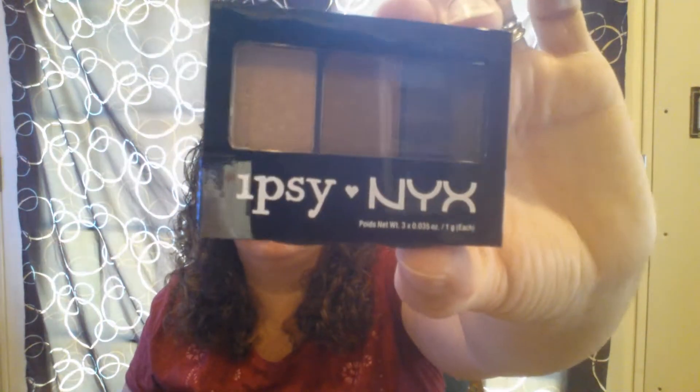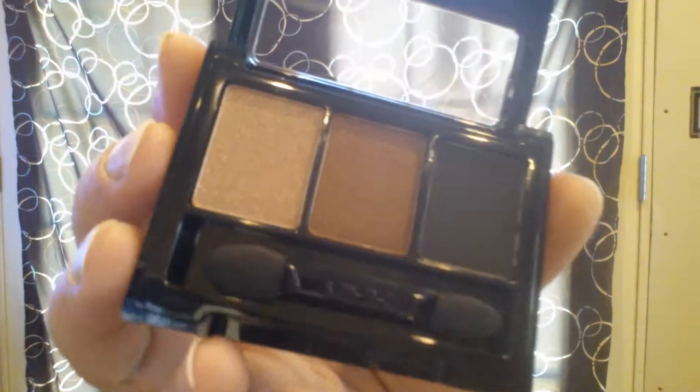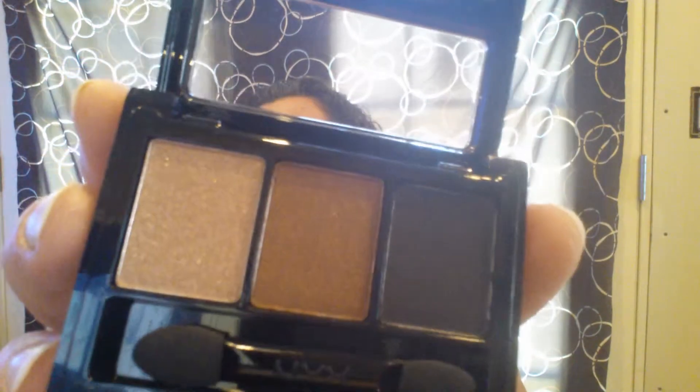Oh, isn't this gorgeous? Got an eyeshadow from NYX. And apparently this is specifically for Ipsy because it's printed right on the packaging. Just break the seal here. I love these colors — these are colors that I use very often. I like the earth tone colors. There we go. Look at that. Isn't that absolutely gorgeous? You can see the shimmer and the sparkle. I want the little applicator too. I'm excited about that.